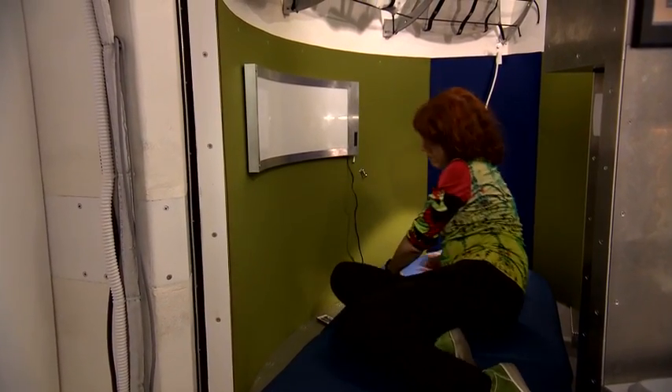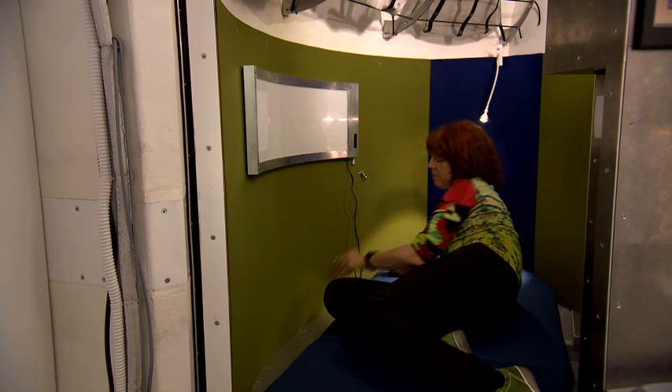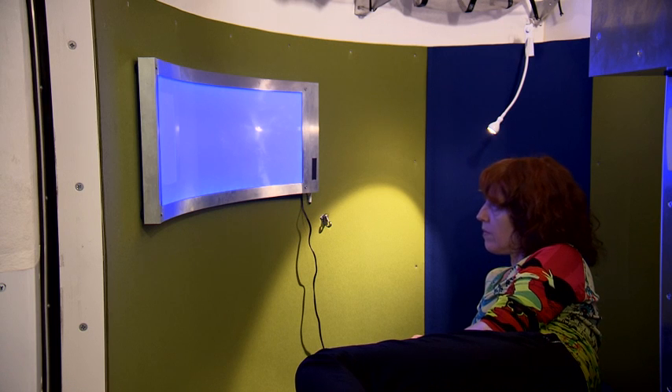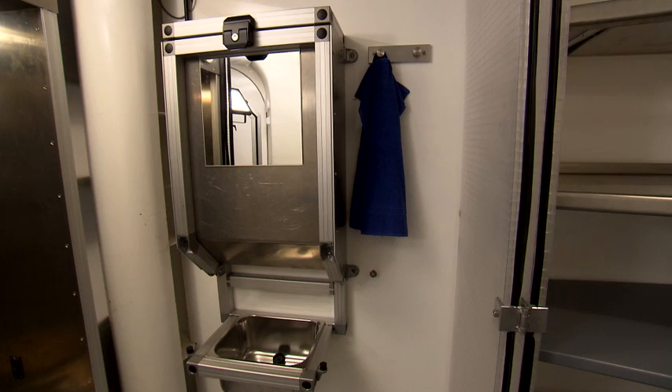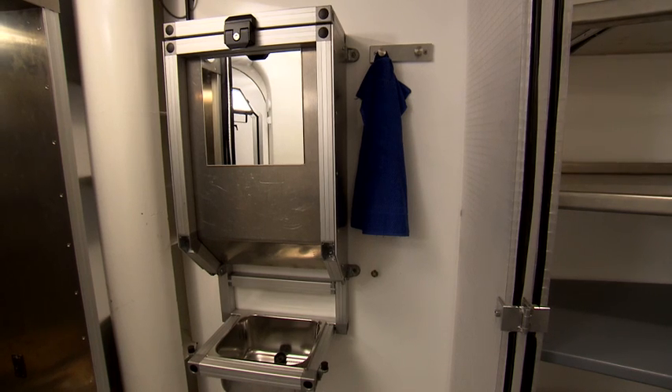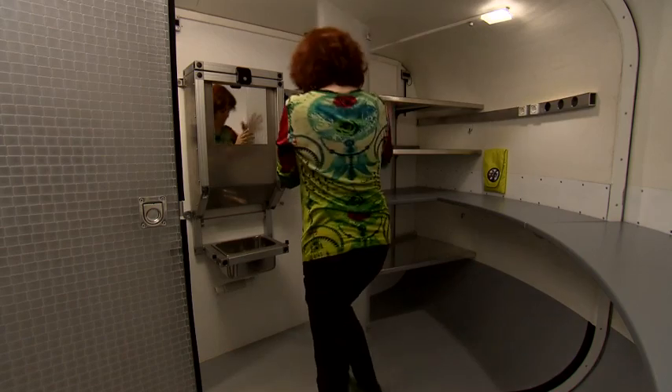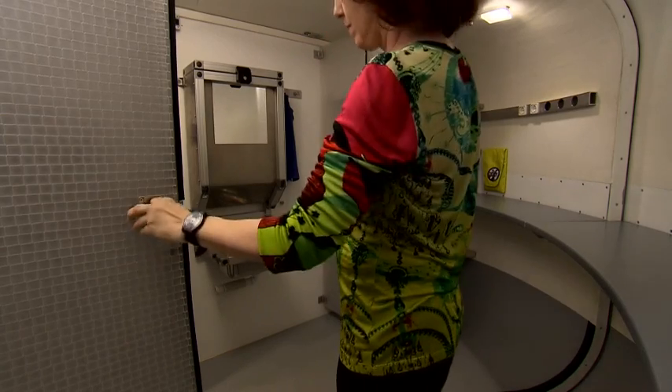A special display generates different lighting atmospheres for relaxation phases. The hygiene cabin, which contains a washing facility and toilet, can be closed off by pulling out a folding translucent wall.